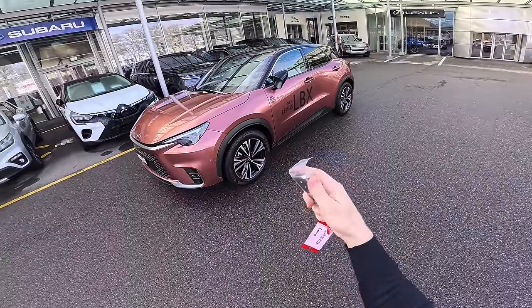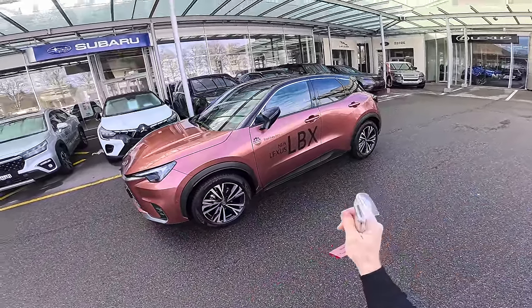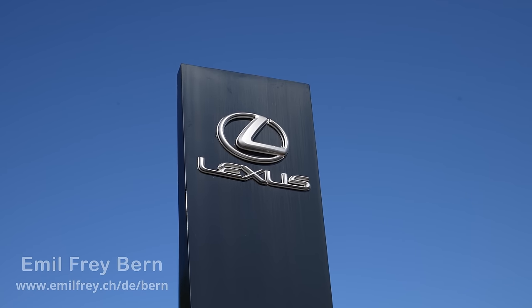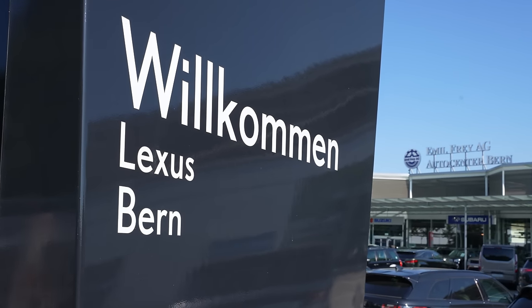First of all I will give you some technical data and then we will start driving. Also if you are in Switzerland and you want to see the car, test drive the car, or buy the car, check out Emil Frey in Berne — I will leave the link in the description and also on the screen.